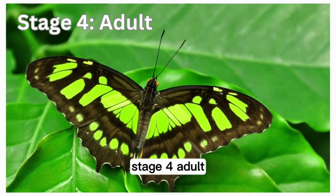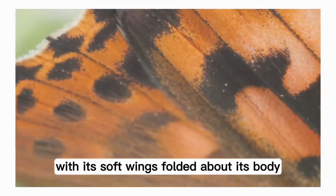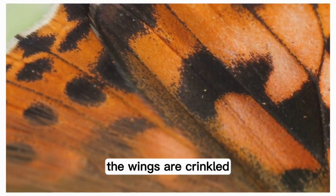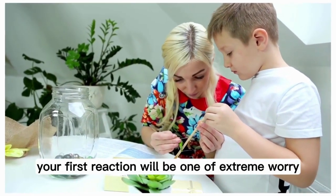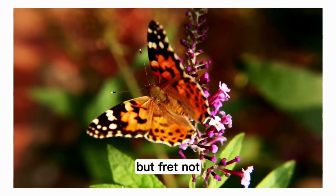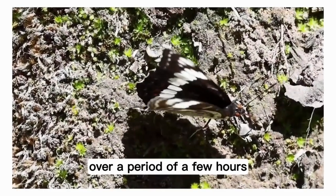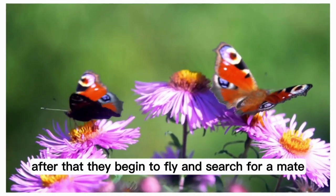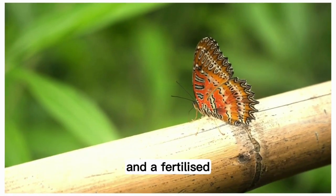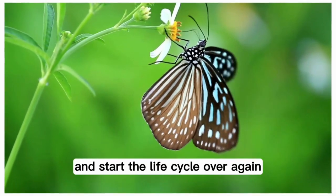Stage 4: Adult. The adult butterfly emerges from the chrysalis with its soft wings folded about its body. The wings are crinkled, and if you're observing this with a butterfly kit at home, your first reaction will be one of extreme worry. But fret not — after a rest period, the butterfly pumps blood into its wings over a period of a few hours, and they grow to their full length. After that, they begin to fly and search for a mate. Adult butterflies are constantly seeking to reproduce, and a fertilized female will find the proper type of leaf to lay eggs on and start the life cycle over again.